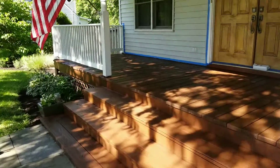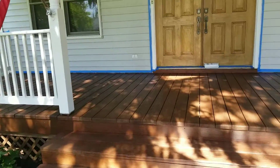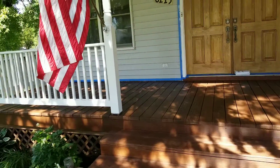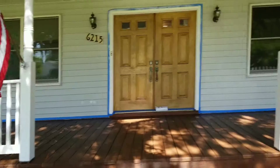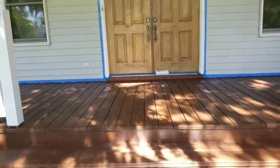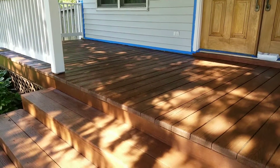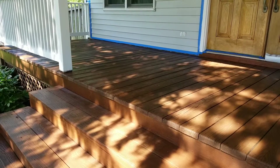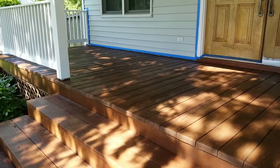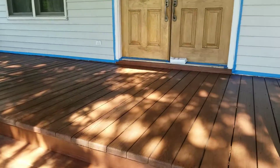Hey YouTube, this is Gonzalo with the final video for our project that we started yesterday — deck painting and stain. We use a rustic stain. It's a little darker on the wood but it brings out a beautiful shine in the afternoon with the sun, and it gives you a dark chocolate look in the mornings, so you can see the final product.